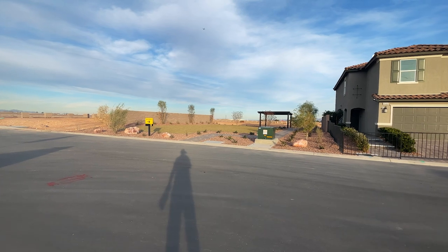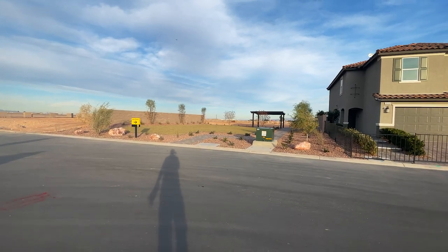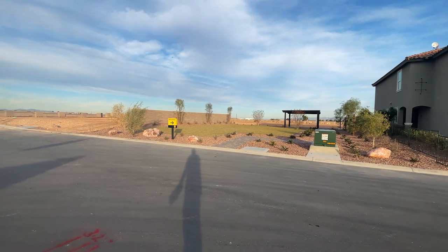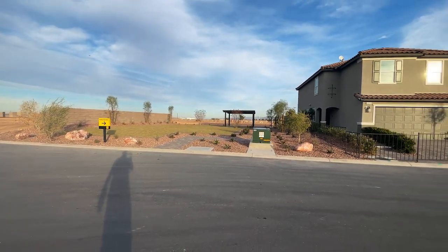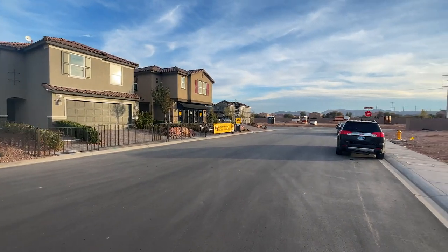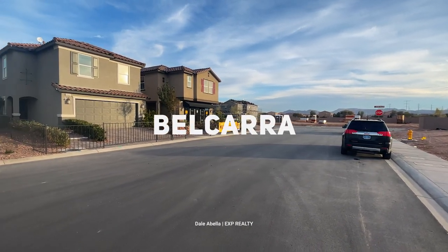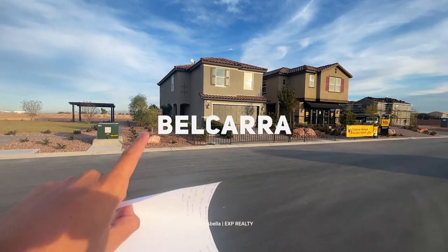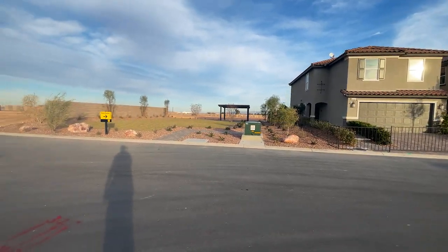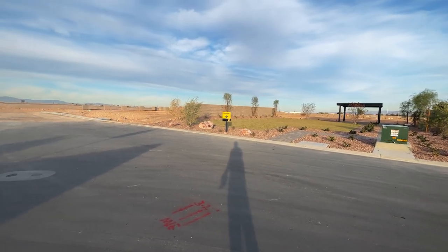Alright guys, today we are on the southwest side of Las Vegas. I know I feel like the past couple of videos I've been doing tours on the southwest side, but it's pretty close to home so it's pretty convenient. Today we're going to be touring this KB community — it's called Belcara. The closest cross streets are Decatur and Silverado Ranch, so we're only about 10 to 15 minutes away from the airport.